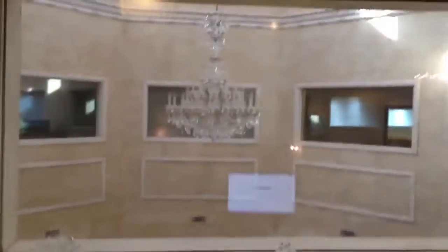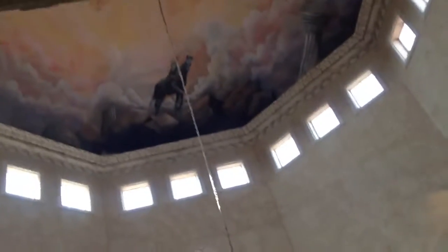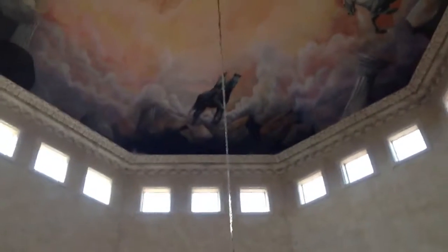Especially when she sees how beautiful I look with all of my plastic surgery. You know how conservative I am. They forgot to turn on the chandelier downstairs already. So we'll show you how beautiful that is later. But that's actually out — the frescoes are so beautiful. Look at the frescoes, I think it's Michelangelo.